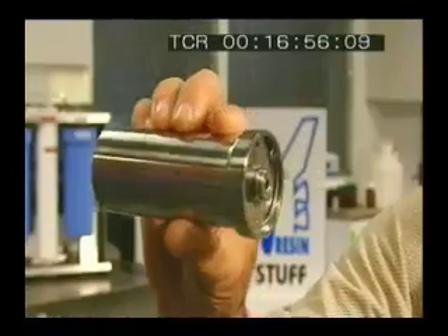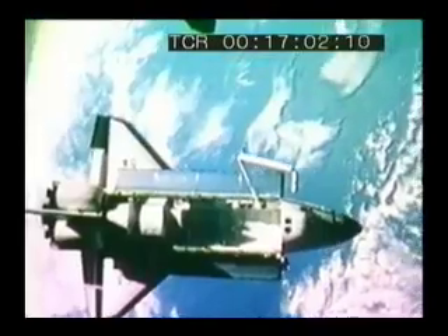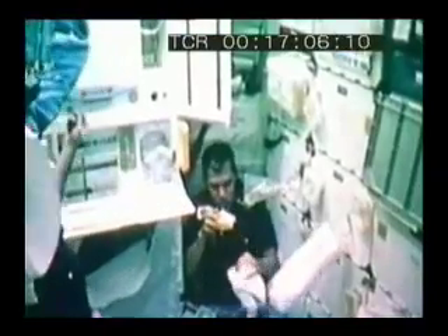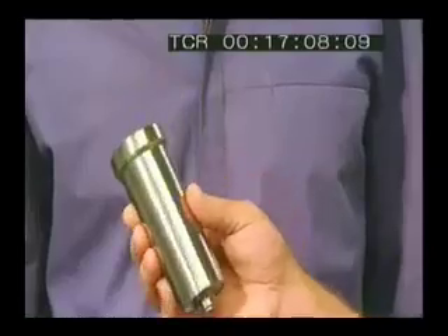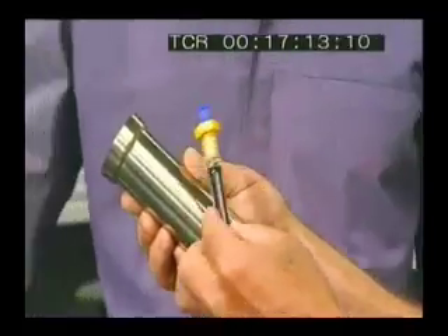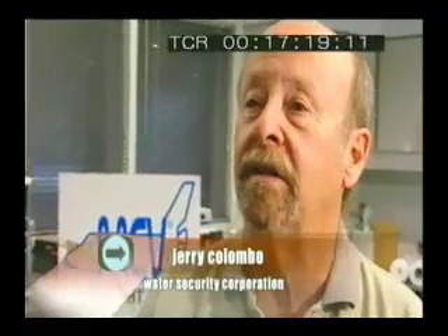This is a prototype, but there is a cartridge like this on every space shuttle that has ever flown. More than 20 years ago, chemical engineer Jerry Colombo developed a way to make sure astronauts had safe drinking water. This anti-contamination valve keeps the shuttle's water supply clean by using iodine to kill bacteria and other bugs. We put iodine on a plastic bead, and then the bead releases it into the water on demand.